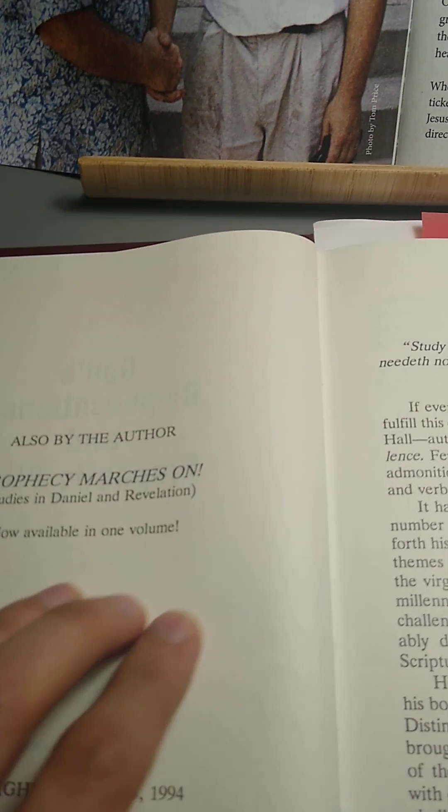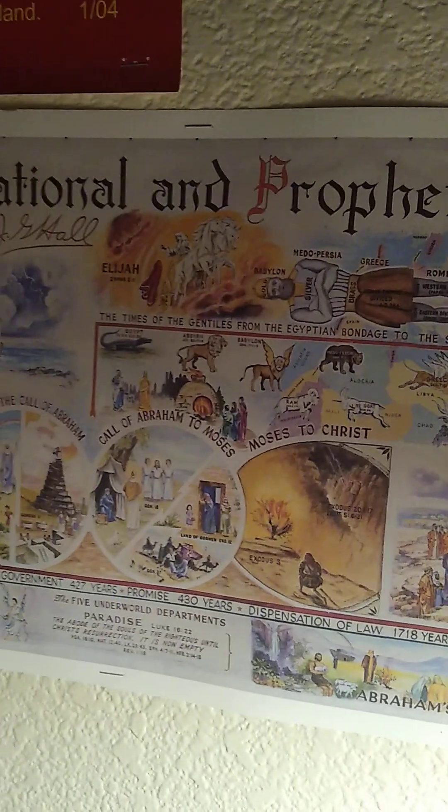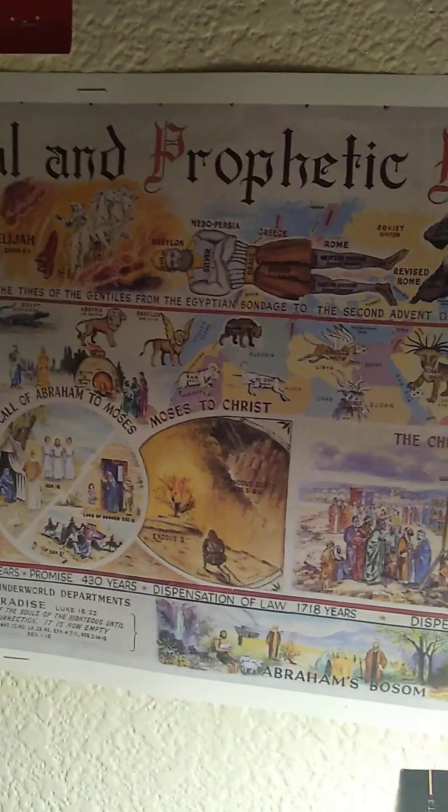In this book, along with his other book 'Prophecy Marches On,' it is designed to be read with his chart. And if you have not seen my video where I do a quick review of his chart, you can check that out. The book, along with the other book, is meant to be read and used to study alongside the chart that he designed himself.